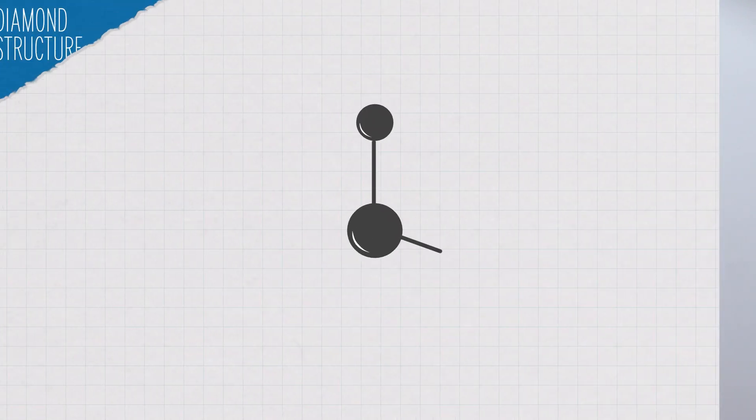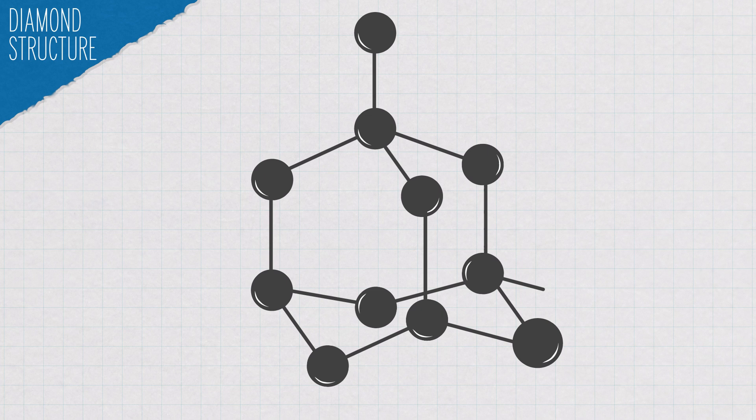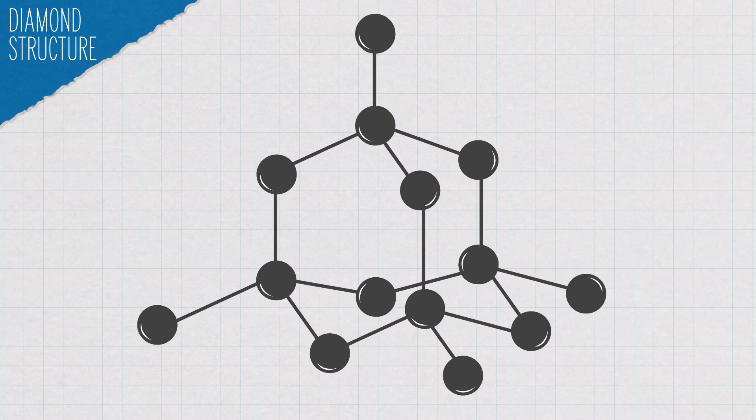Diamonds are structured arrangements of carbon atoms, where each carbon atom is covalently bonded to four other carbon atoms. This is what makes them one of the hardest, toughest substances on Earth. Diamond is used to drill through stone, ceramic, and bone, and only diamond can be used to polish diamond.